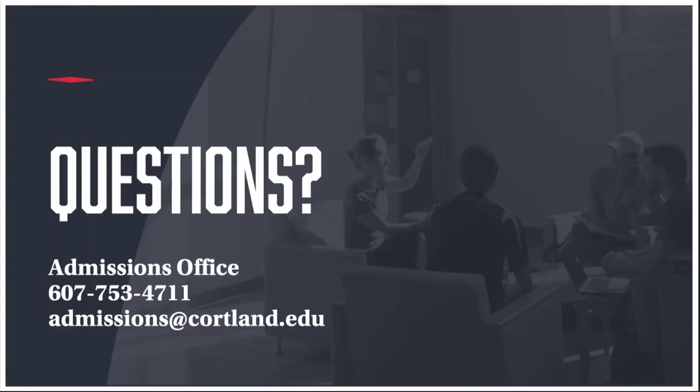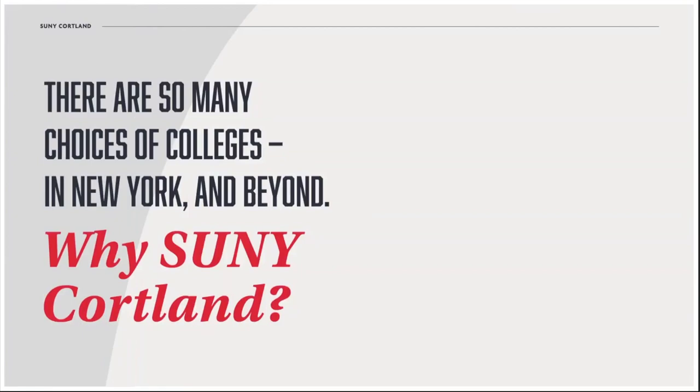Before we dive in, you should know that you can contact the admissions office if you have specific questions about an academic program or an opportunity on campus. You can chat with us online or email us. We certainly will do our best to answer your specific questions, and if we don't know the answer, we'll look to put you in touch with an office that can best help you out.